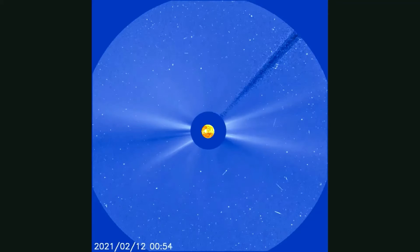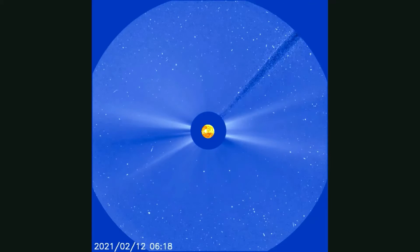Now we'll watch the flare through the SOHO C3 filter as it expands further out into space.